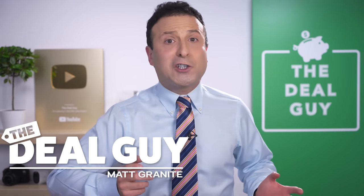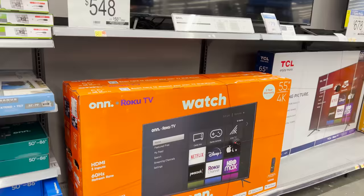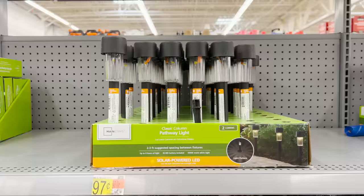These are the top 10 things you should be buying at Walmart this August 2022. There's a huge selection of amazing deals for every corner of your home.